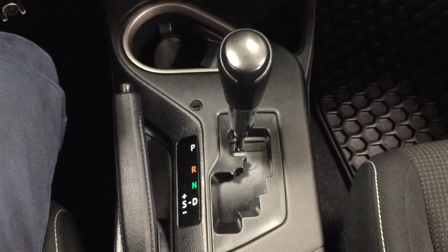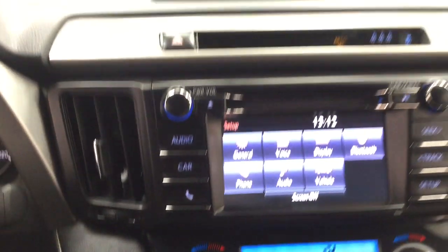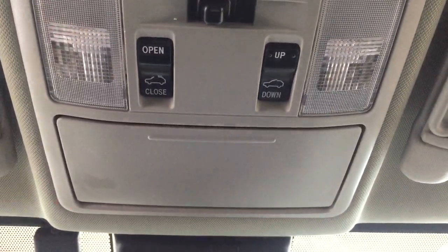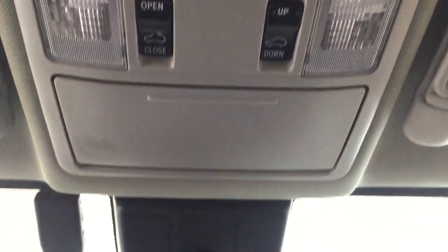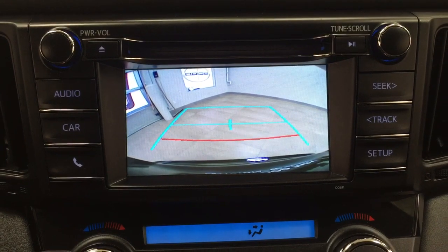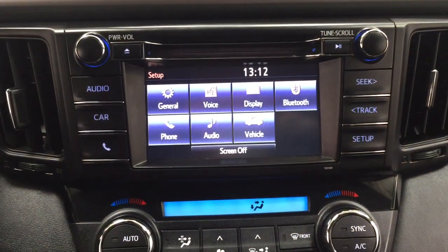Added to an automatic transmission, and if you take a look at the top here you're going to see your open and close as well as the tilt up and down feature for the power moonroof, with your sunglass case holder. If we take a look down below at your backup camera, as you can see you have those nice guiding lines making things much easier when you back into a stall.